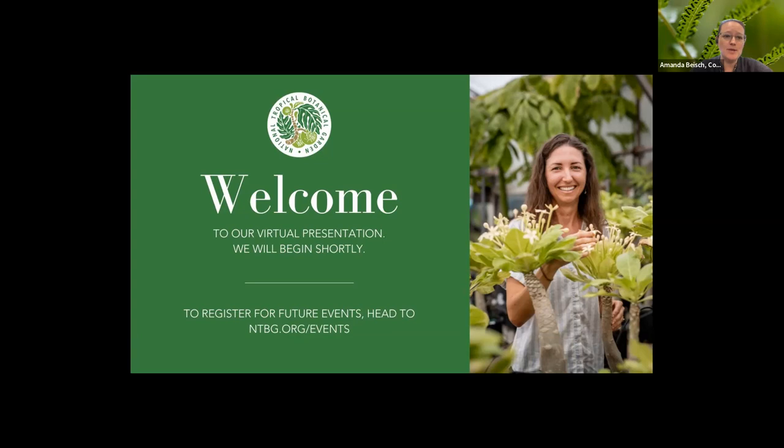This webinar is being recorded. We'll be sending the recording out to you sometime in the next few days. Throughout the presentation, please feel free to ask questions using the chat feature or the Q&A feature. We will be holding a general Q&A at the end where I'll be asking any questions that you drop in to our panelists. We'll try to get to all of your questions, but if we don't, please feel free to follow up with me via email, which I will drop into the chat in a moment. We're hosting today's session mostly from our Botanical Research Center here on Kauai. I have with me Dr. Nina Ronstead, our Director of Science and Conservation, who will now tell you a little bit about today's session.